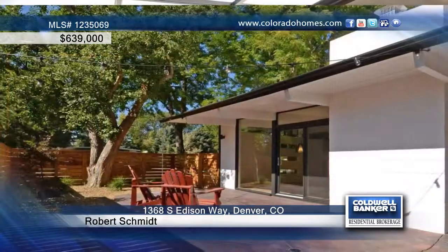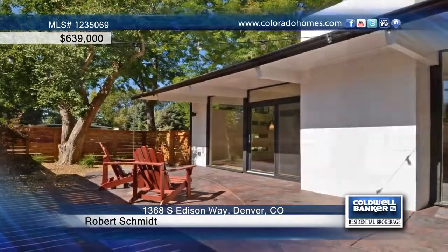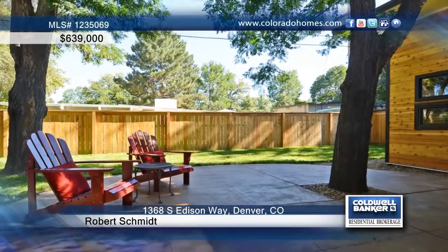Outside you'll find a new custom front door milled in Austin, Texas by Crestview Doors, plus new landscaping, fence, and sprinkler system.